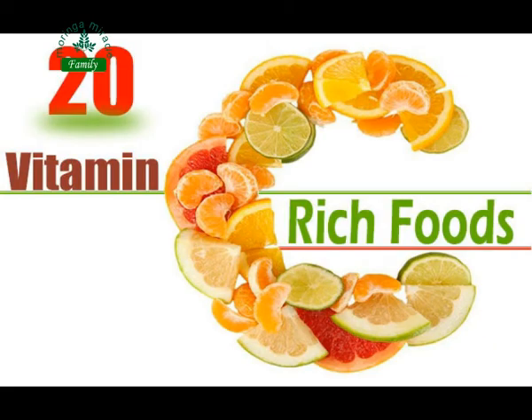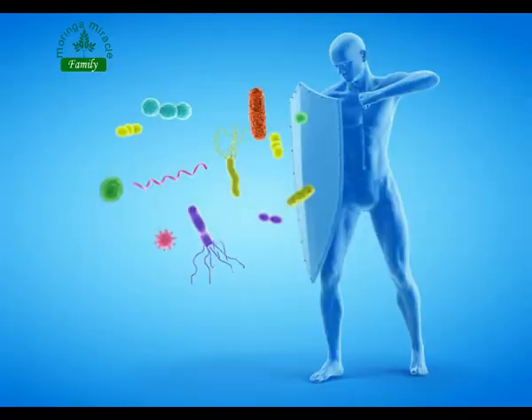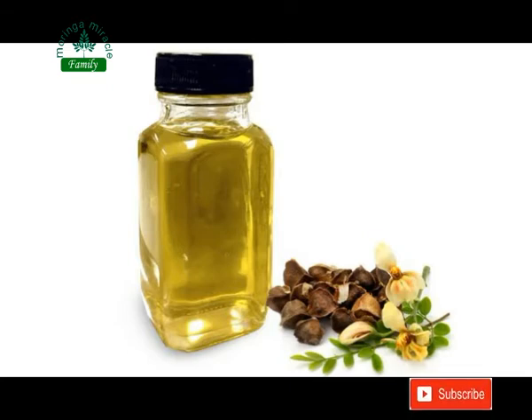Vitamin C content boosts the immune system and helps your body to fight off all forms of diseases and infection. Moringa roots can also be peeled and sliced thinly and cooked into delicious crepes. Simply brush with oil, add a little salt and pepper, and bake until crispy.